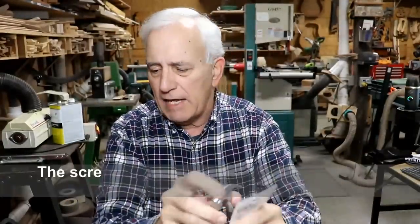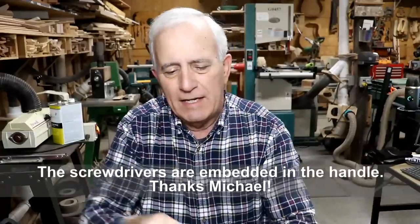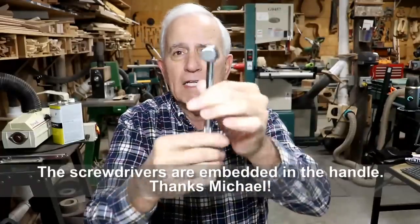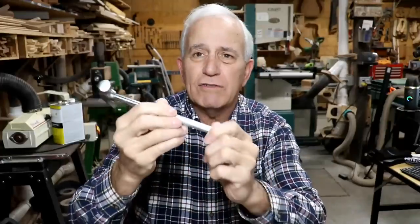He also sent me this — it's a combination 5-in-1 hammer. It's got four different screwdrivers on it, which is kind of cool. I can keep this in my little ranger, my little outdoor vehicle, and whenever you need a screwdriver or something, this thing will be handy for that. Thank you very much.